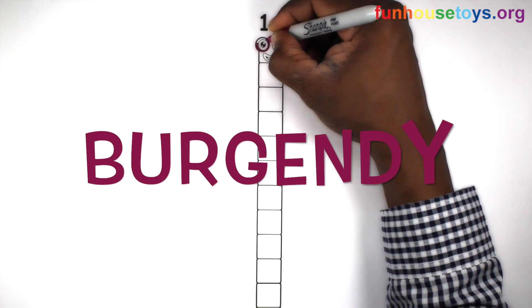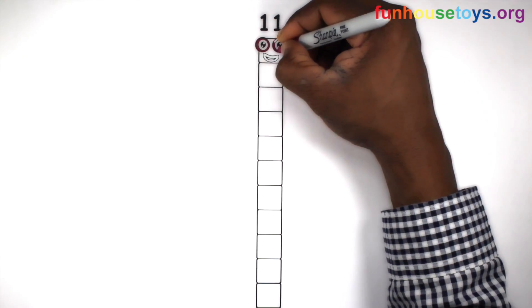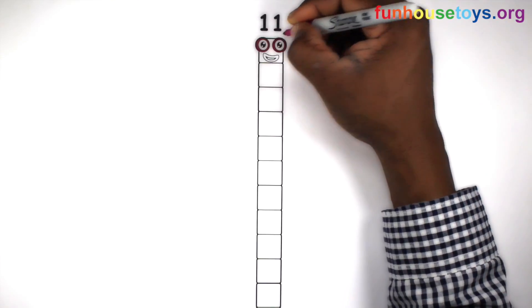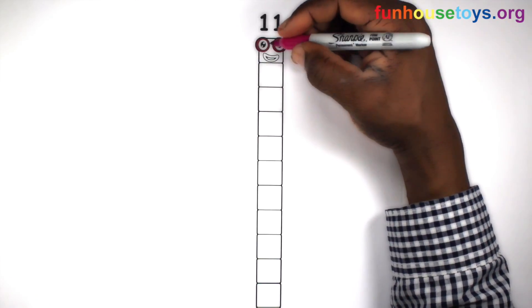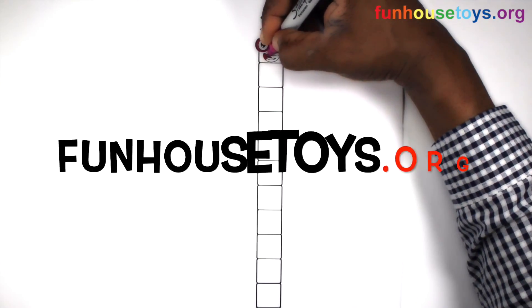Let's use the color Burgundy. If you would like to color our coloring pages, please visit Fun House Toys.